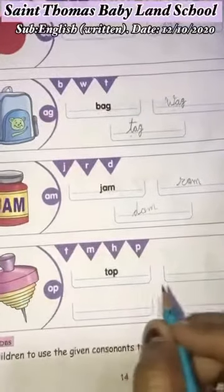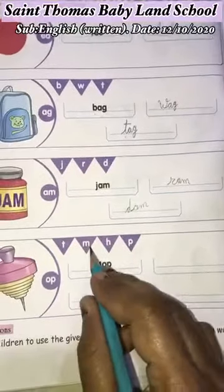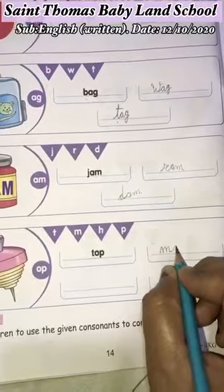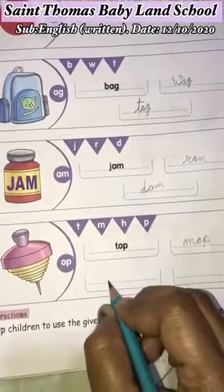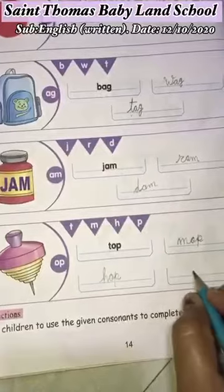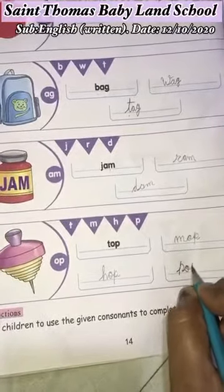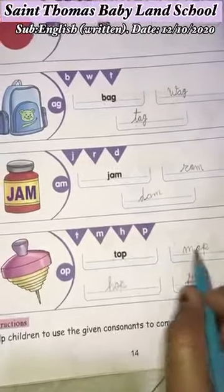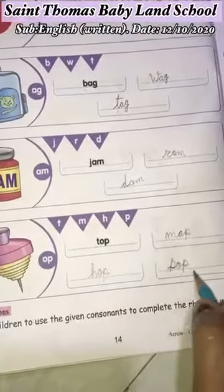Now, the two ending letters are O and P. That word is T-O-P, Top. Next letter is M-O-P, Mop. Here, H-O-P, Hop. And P-O-P, Pop. So: T-O-P, Top. M-O-P, Mop. H-O-P, Hop. P-O-P, Pop.